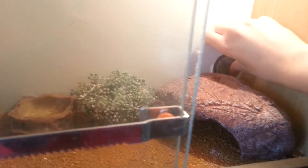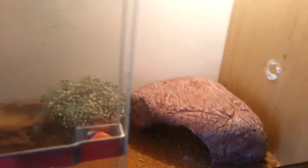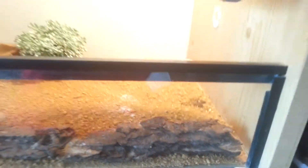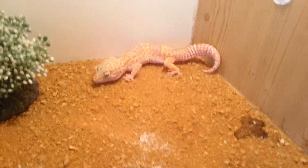She's a Tremper albino — sorry if I pronounce that wrong, I'm never good with pronunciations. Look at her, she's so beautiful.